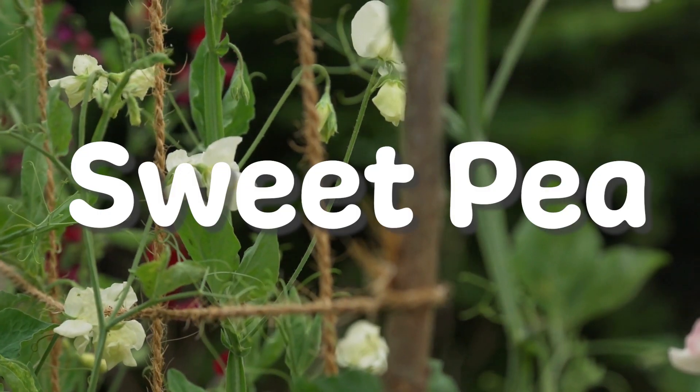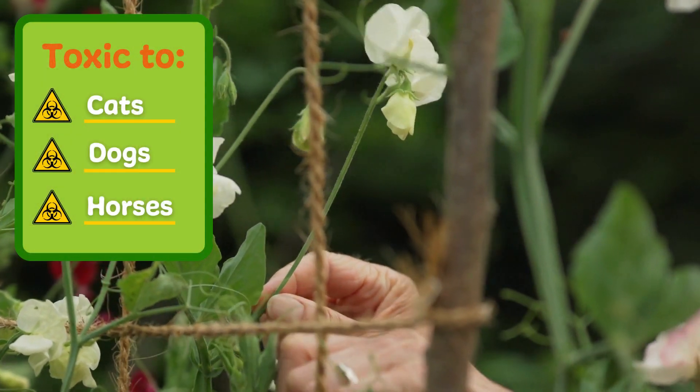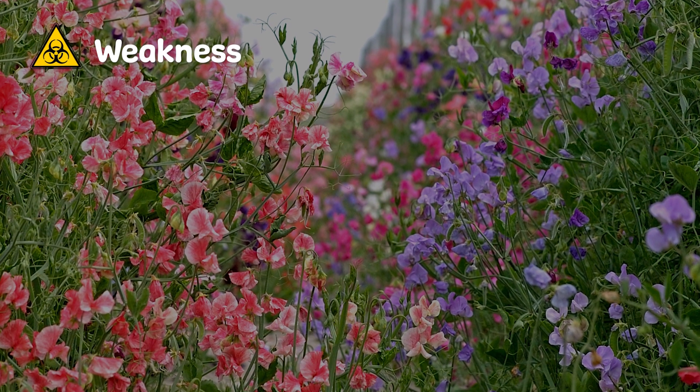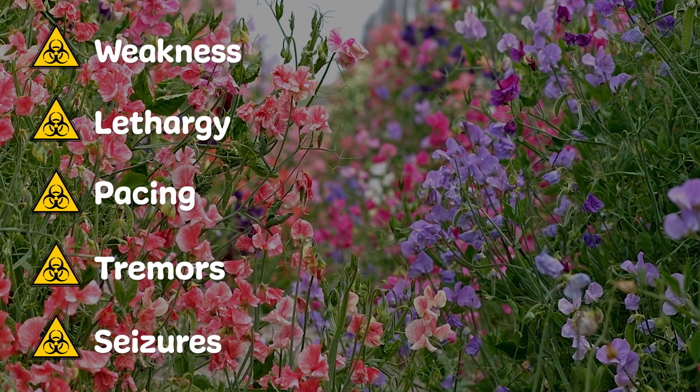And our final plant to be mindful of is Sweet Pea. This delicate and fragrant flower is known for growing up a trellis or a fence, but it isn't as sweet as the name suggests. This plant can cause weakness, lethargy, pacing, tremors and seizures when ingested by dogs and cats.